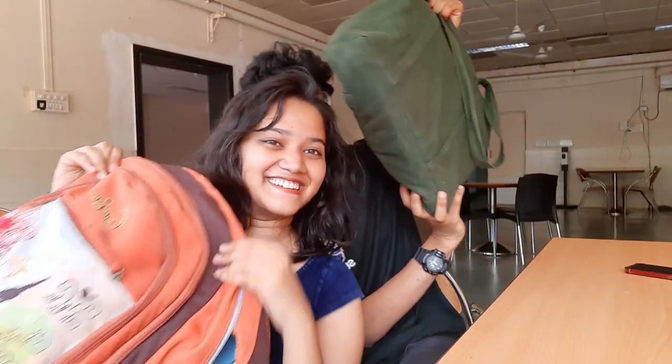Hey guys, welcome or welcome back to my YouTube channel. My name is Franati, and I'm Sidhan. I'm wearing these specs today especially because I wanted to look smart. We are second year law students and today we are doing a 'What's in Our Bag' law school edition.